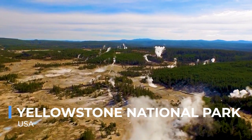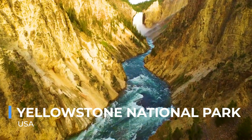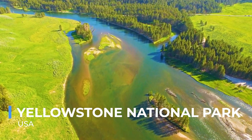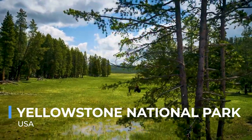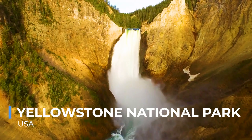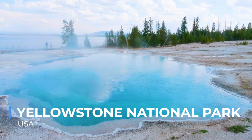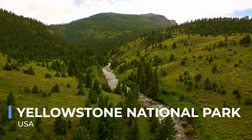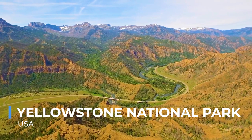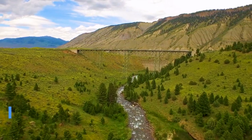Yellowstone National Park, the first national park in the world, is a vast wilderness that captures the essence of the American West. With its geothermal wonders including the iconic Old Faithful Geyser, vast canyons, rushing rivers, and lush forests, Yellowstone offers a diverse tapestry of natural beauty. The park is a sanctuary for wildlife, where bison roam freely, wolves howl in the distance, and grizzly bears wander through their ancient habitats. Visitors can explore this wild and untamed landscape through a network of trails, scenic drives, and guided tours. The park's dynamic ecosystem, shaped by the underlying volcanic activity, provides a unique insight into the natural forces that shape our planet, reminding us of the importance of preserving these precious landscapes for future generations.